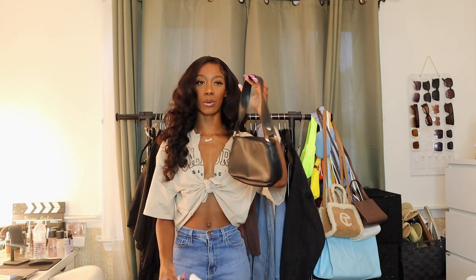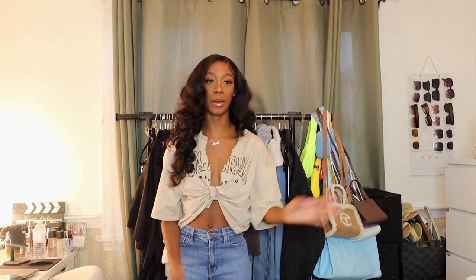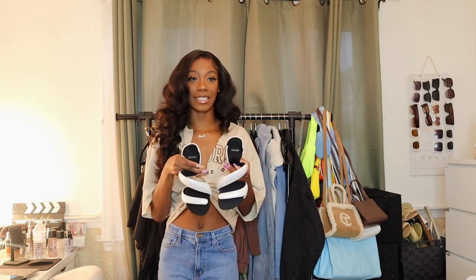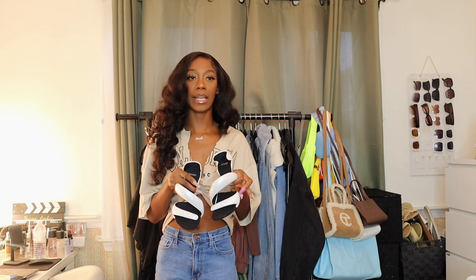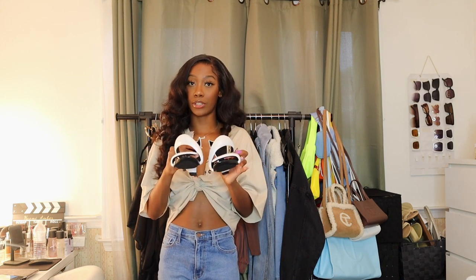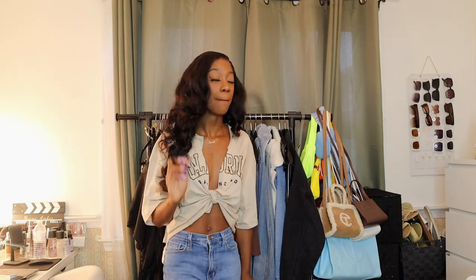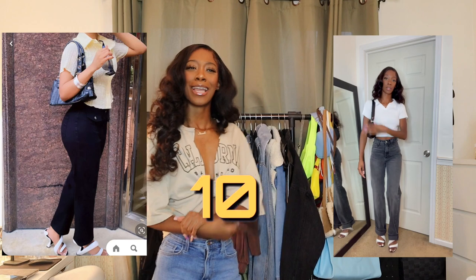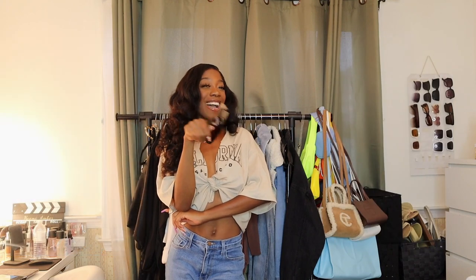I'm pairing the ribbed polo with my black Zara jeans — I'll insert a Shein dupe in the description below. I also have this black shoulder bag, almost positive I got it from Shein. The Amazon Bottega dupes are a little small on me and they do feel like they might break, plus they took a long time to come. I need to size up, but I'm giving myself a 10 for recreating this outfit.